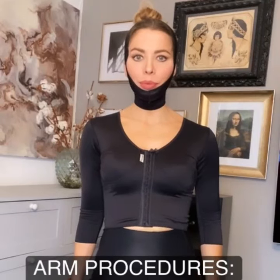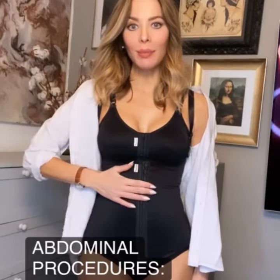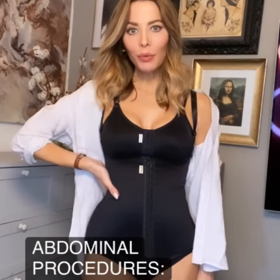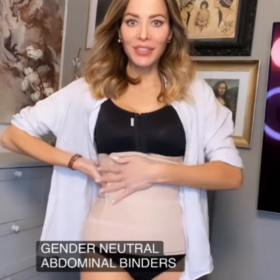For arm lifts or liposuction to the arms, you might be wearing one of these. For abdominoplasty or liposuction to the abdomen or the flanks, we have a powerful yet comfortable girdle or one of our effective and gender neutral binders.